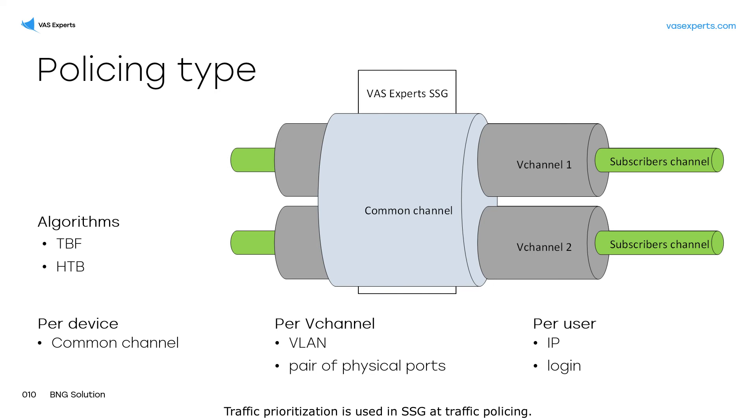Traffic prioritization is used in SSG at traffic policing. There are two mechanisms for bandwidth limiting: TBF — bandwidth limiting with burst support in Cisco style, classic token bucket; and HTB — bandwidth limitation with borrowing. We recommend using HTB, because this increases the QoE of your subscribers.